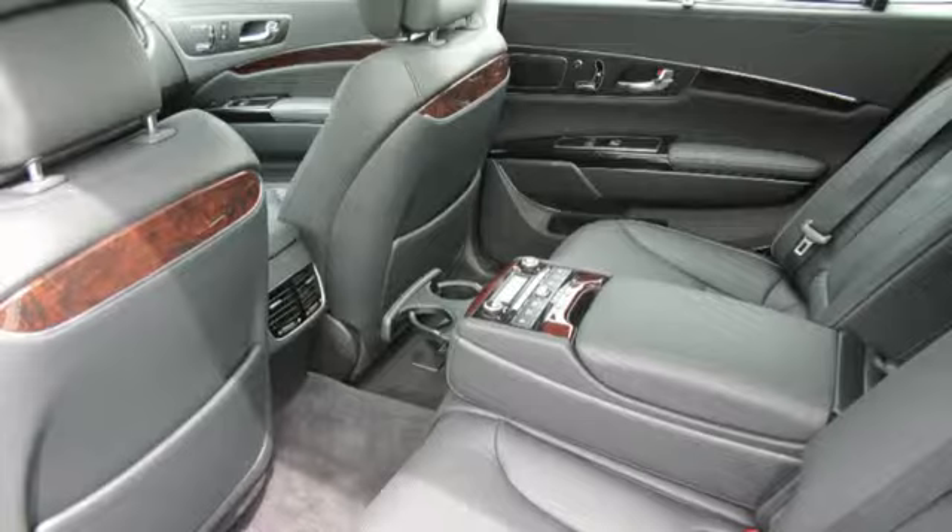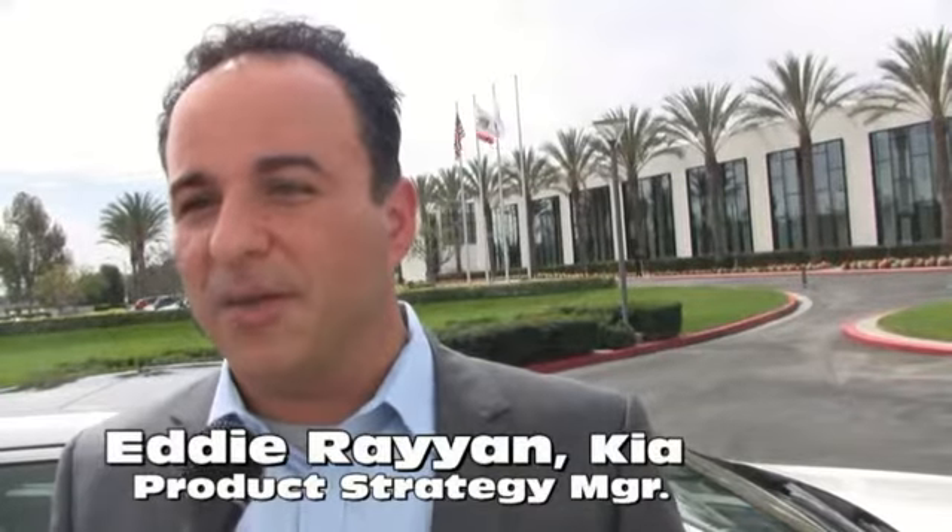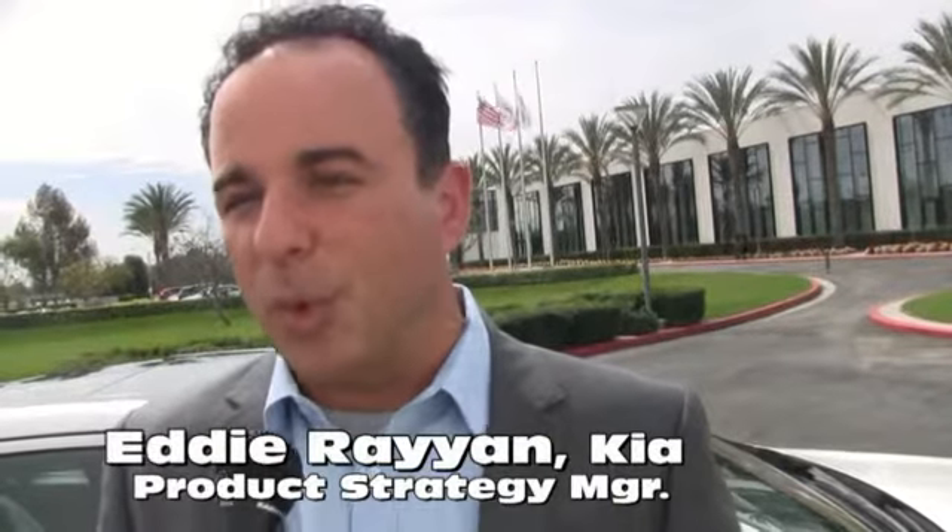Reclining back seats — that's part of the VIP package. We spoil our K900 consumers — not just the driver, but all occupants get spoiled in this vehicle, designed to pamper them and reward them for their hard work.